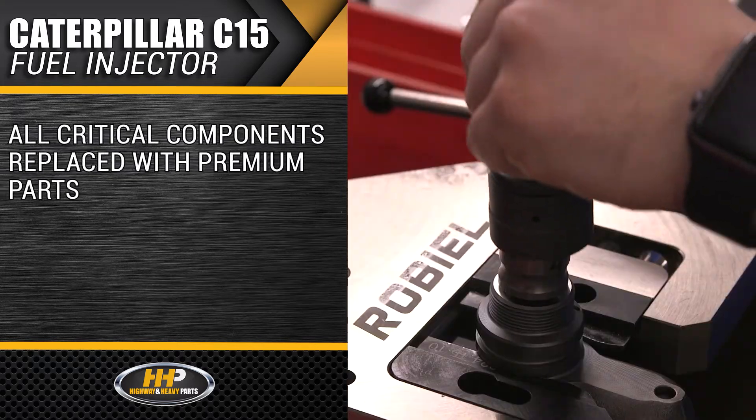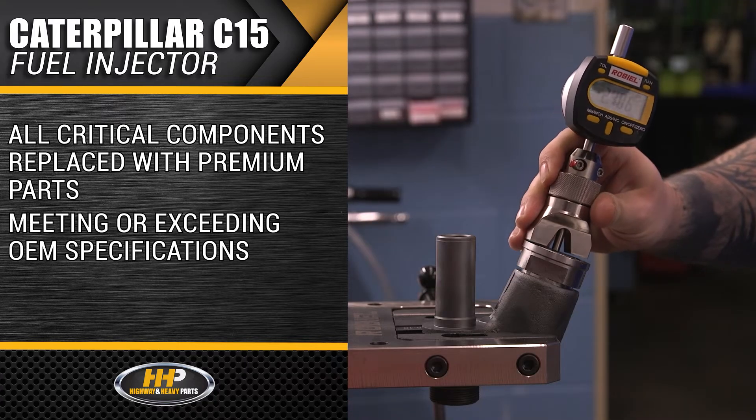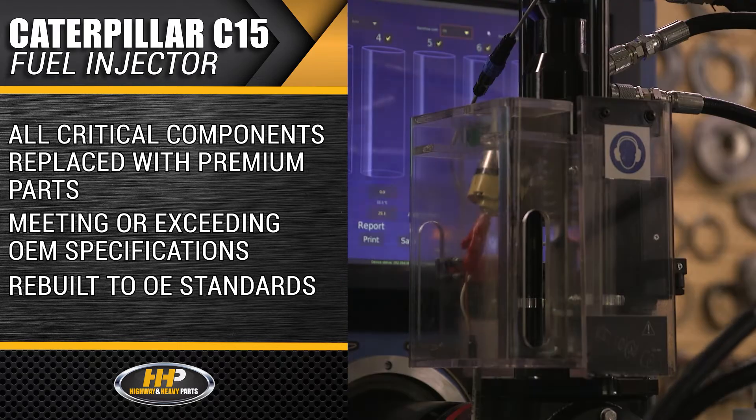All critical components are replaced with premium parts, meeting or exceeding OEM specifications. Rebuilt according to OE standards, following the same fit, form, and function.